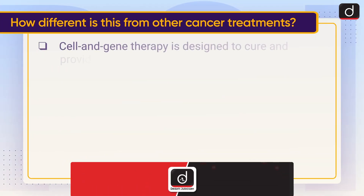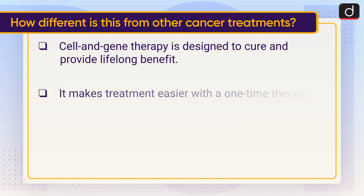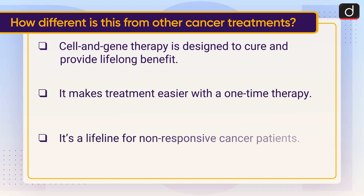Now let's understand how different this is from other cancer treatments. Cell and gene therapy is designed to cure and provide lifelong benefit. It makes treatment easier with a one-time therapy and it's a lifeline for non-responsive cancer patients.